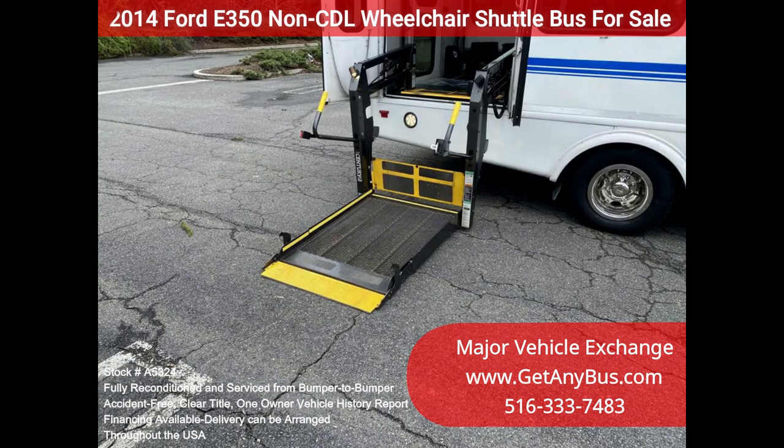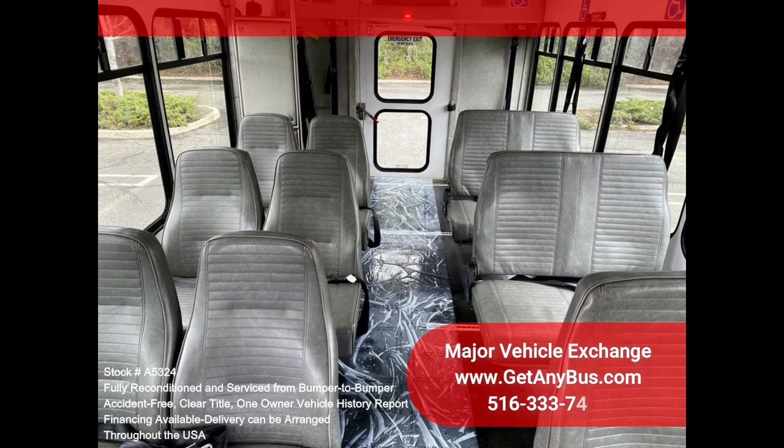Clean, comfortable, and perfect as a transit shuttle, activity and outing vehicle for church groups, adult daycare, senior centers, shuttle operators, teams, and clubs.